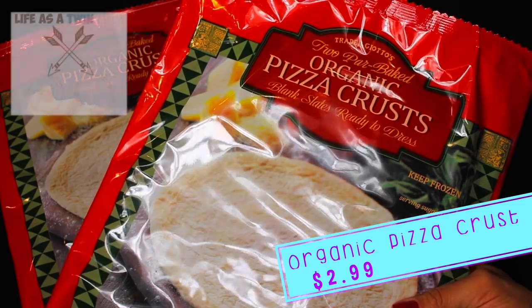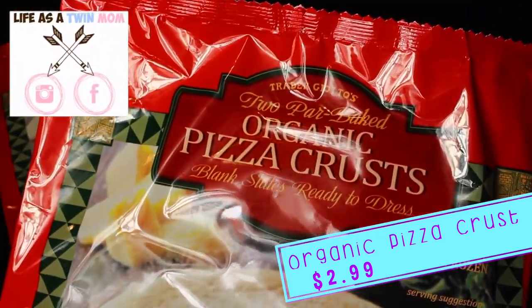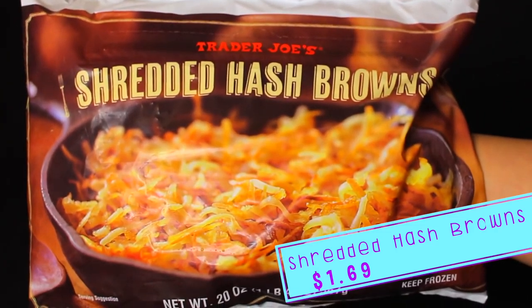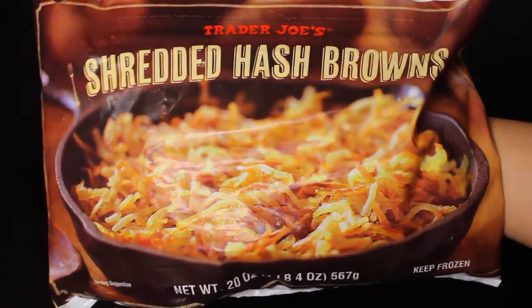Our first category for today is going to be frozen foods. We're gonna be making our own pizzas for dinner one night, so I decided to pick up these organic pizza crusts. You get two in a package — I didn't realize that, so I picked up two packages. Just know two come to a package. We also picked up shredded hash browns to go with some French toast for a breakfast dinner night.